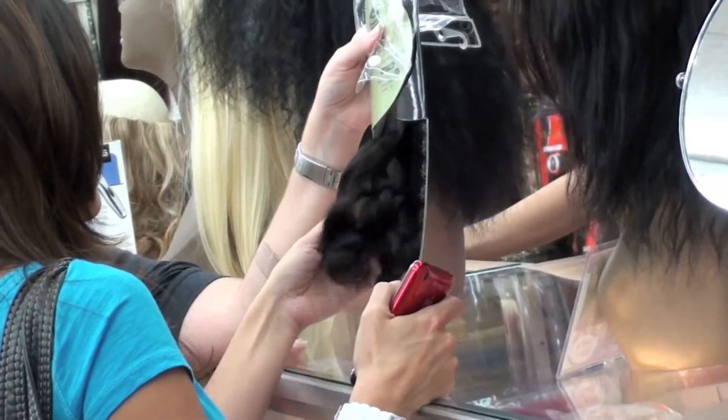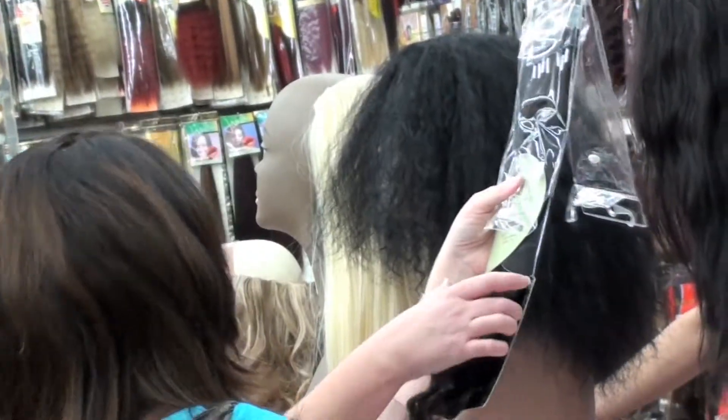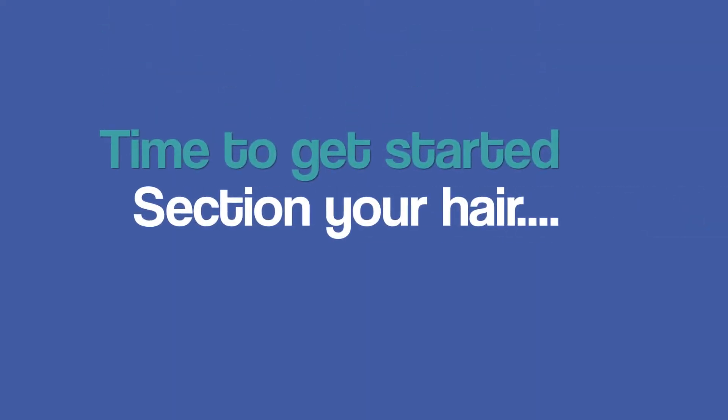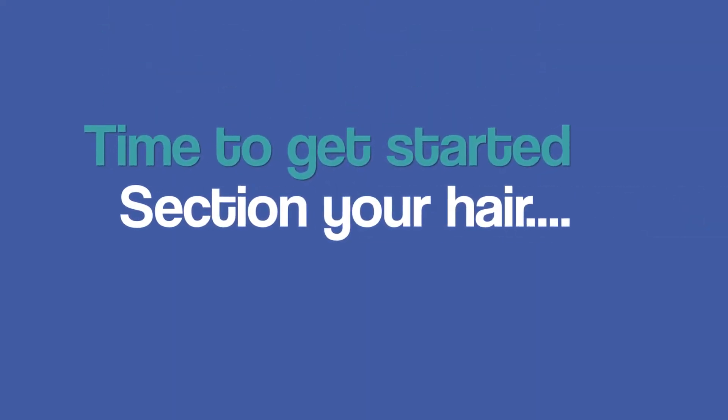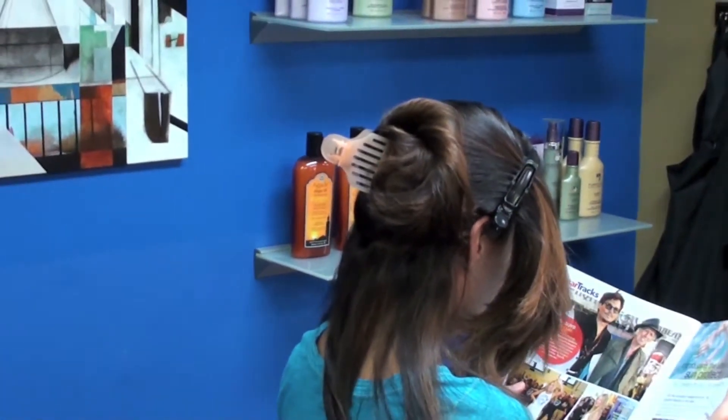Here we are at the beauty supply store. We are looking for Indian Remy hair — that is the best quality hair for hair extensions.